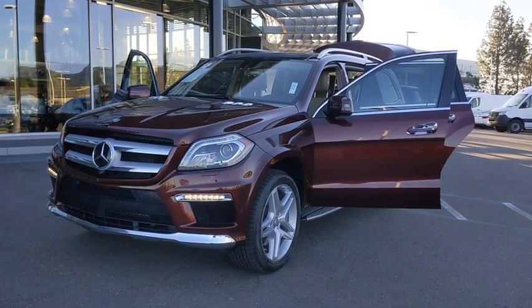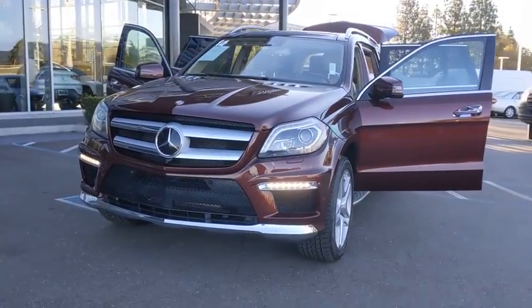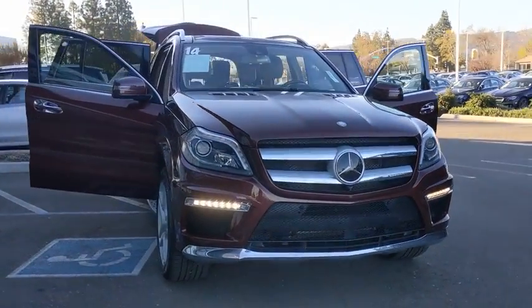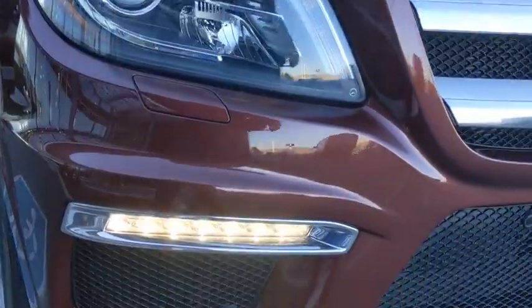Come test drive the 2014 Mercedes GL Class. This seven-passenger luxury SUV has a great deal of interior space without huge exterior dimensions. The third-row seat is roomy enough for all adults. This vehicle has less than 50,000 miles.